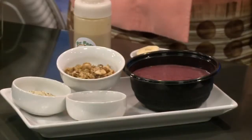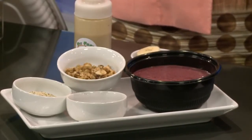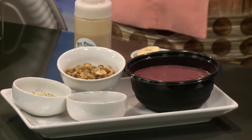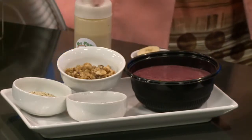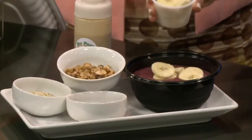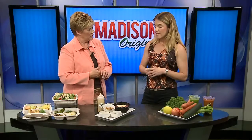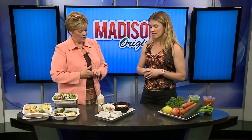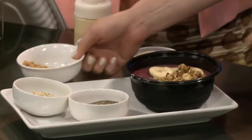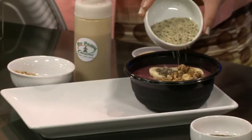These are our acai bowls. Acai is an Amazon berry — it's called the beauty berry because it has so many wonderful health benefits. It helps with skin, hair, you name it. It's also great for athletic performance. We blend them up and put a little bit of fresh banana on. They do come structured, so there is a design to why we're putting different things in. And then some of our homemade granola, chia seeds, and hemp hearts full of omega-3s.